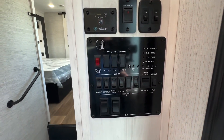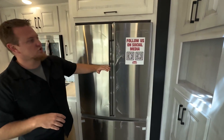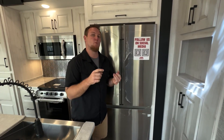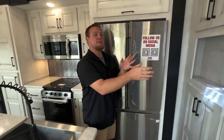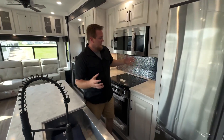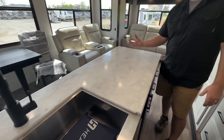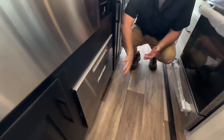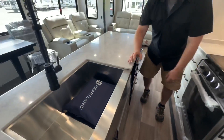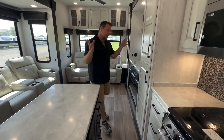Heading into the kitchen, I really like this huge 21-cubic-foot residential refrigerator. When plugged in we run it off shore power, and when rustic camping or traveling, the 2,000-watt inverter converts 12-volt power to run it. Nice big open spacious kitchen — I love this huge island with a crazy amount of counter space. One thing we really like on these new Bighorns is the onboard dishwasher standard this year, so you can just pop the dishes in and they'll be done in no time.